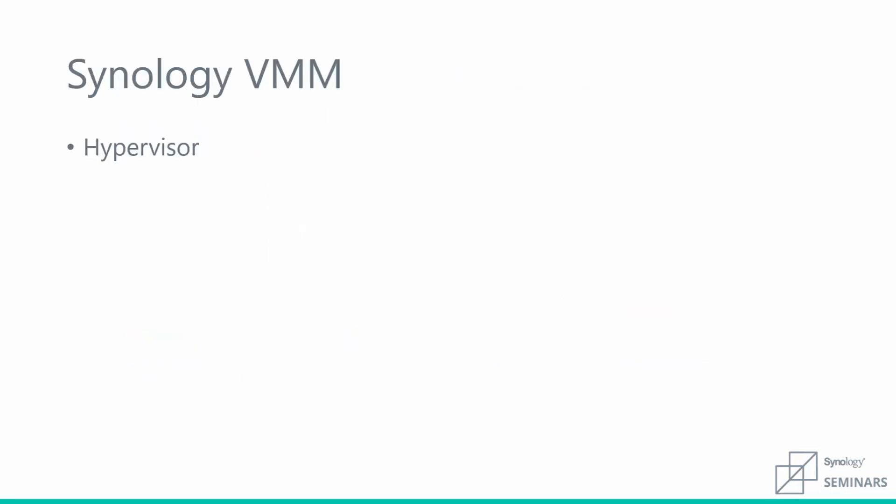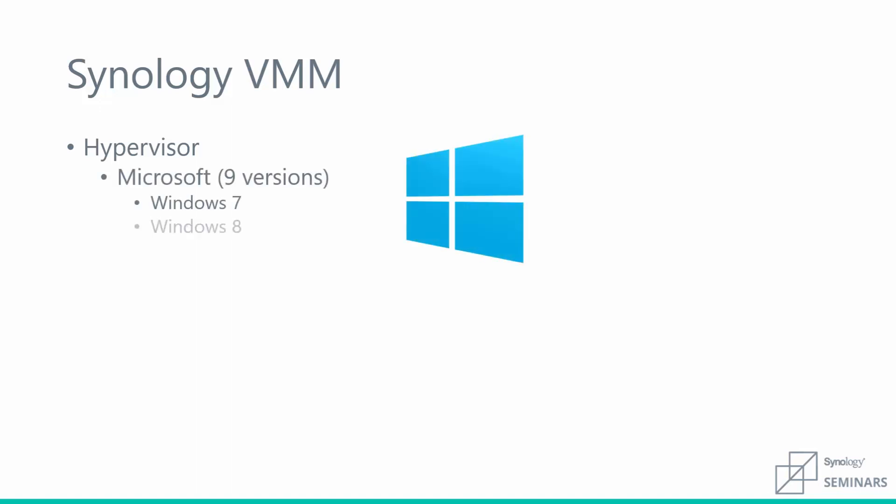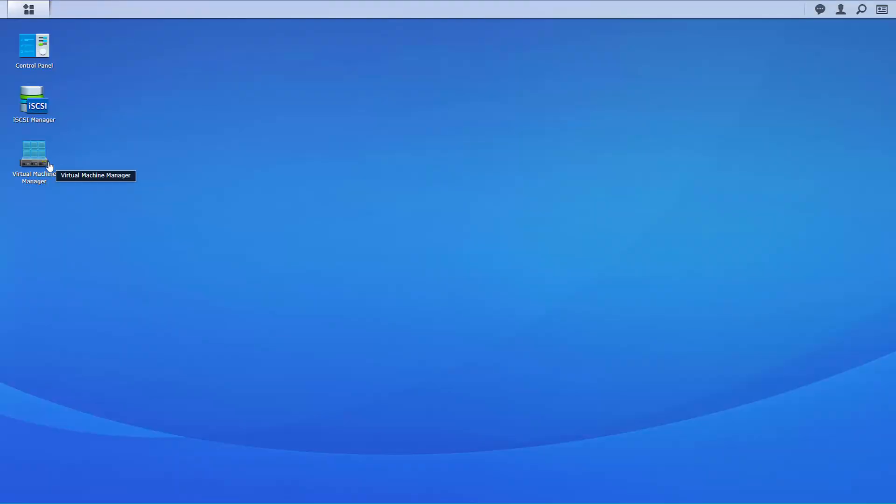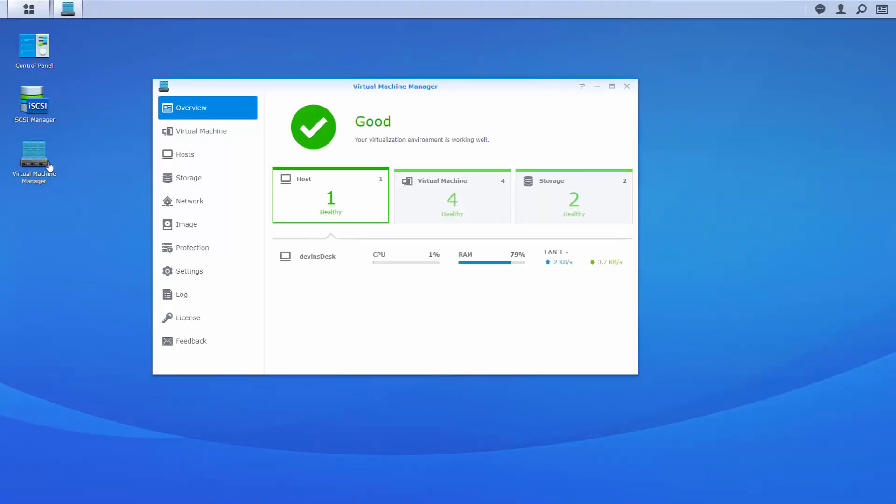In addition to our heavy focus on performing as a storage solution for virtual environments, Synology now offers its own hypervisor directly on our NAS devices. With VMM, you can run your favorite version of Windows or distribution of Linux directly on your NAS. You can also virtualize instances of DiskStation Manager. When we first open Virtual Machine Manager, we'll see an overview of all of our hosts, virtual machines, and VM storage arrays.